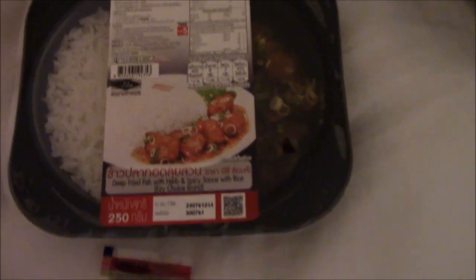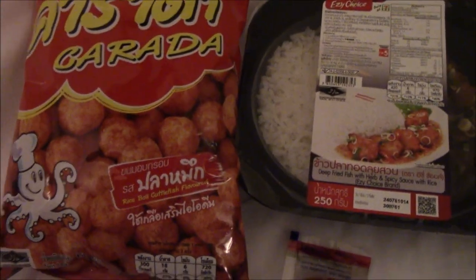This looks good — it's charcoal grilled chicken with rice. And then this one is deep fried fish with herbs and spicy sauce with rice. And some things here — we have Karada, it is a rice bowl, cuttlefish flavored.